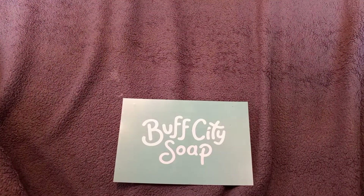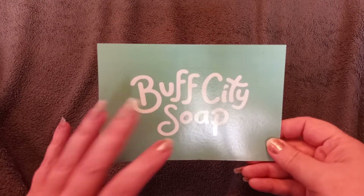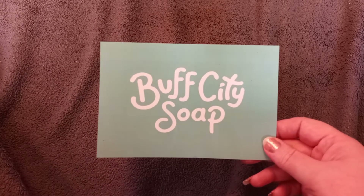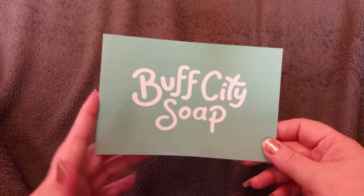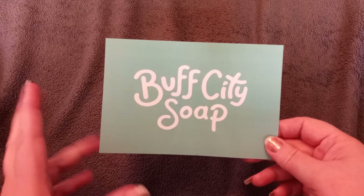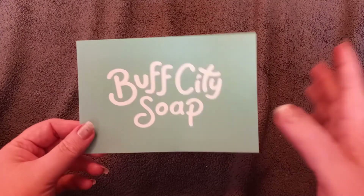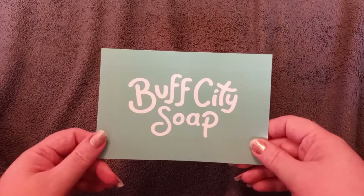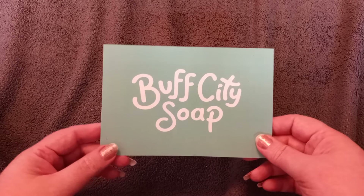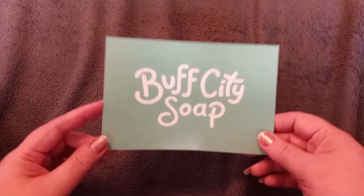Hi guys, this is Night Fear and I'm coming on today to do a Buff City Soap haul. One of these stores recently opened here in the city that I live in. I got a couple of bars last month and I didn't share that haul, but I'm going to share what I got with you now, and then I went again yesterday. I want to show you all the soap and stuff in case you have one close by and were thinking about it, or have never heard of this.